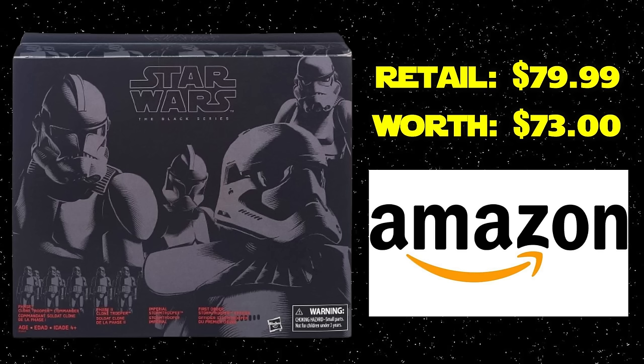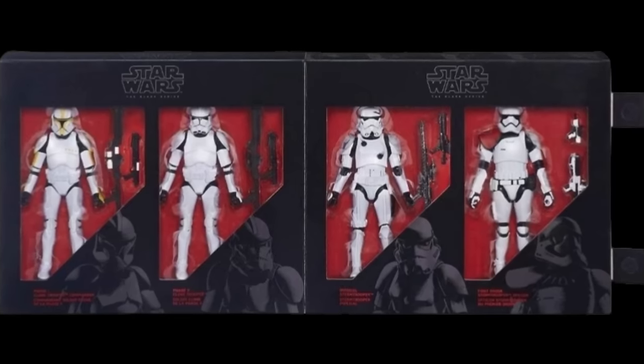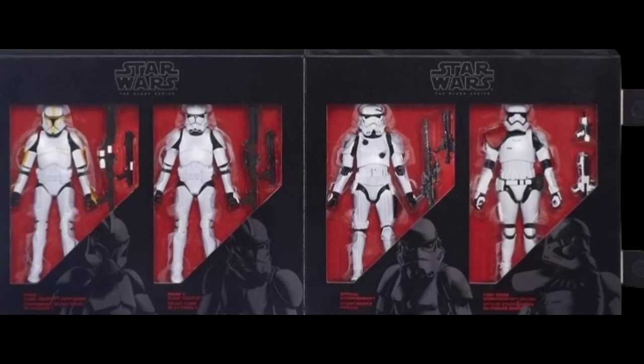Following that up, we have an Amazon 4-pack — this is a Trooper Build-Up pack. It has a Phase One Commander, a Clone Trooper Phase Two grunt, the battle-damaged Stormtrooper, and the First Order Stormtrooper Commander. This went for $79.99 and currently is valued at $73. This set has always hung around — it's always been easy to get, even through weird periods where it would sell out for a couple months but then come right back.